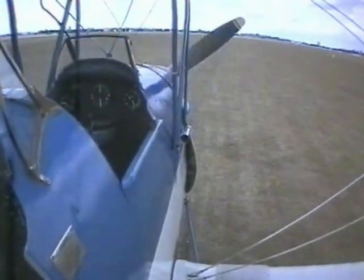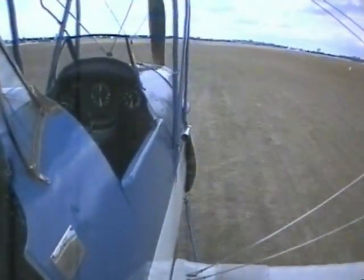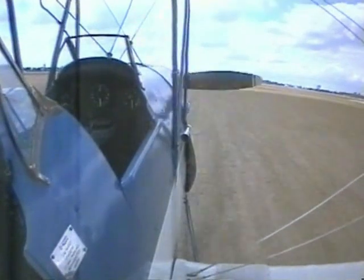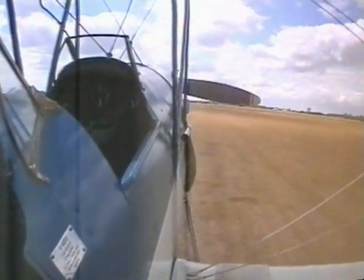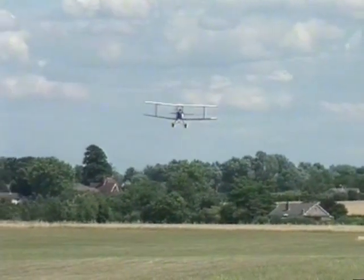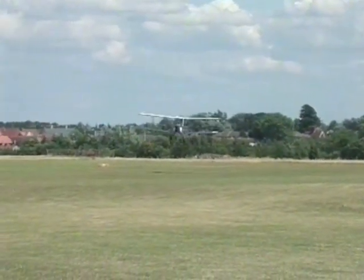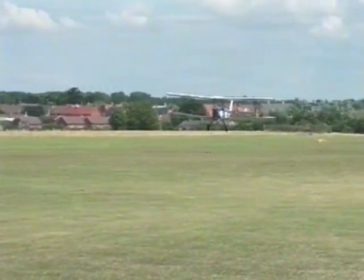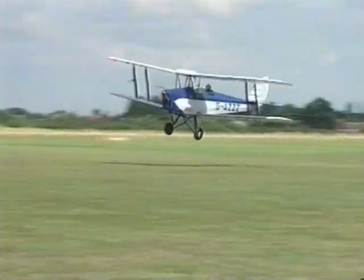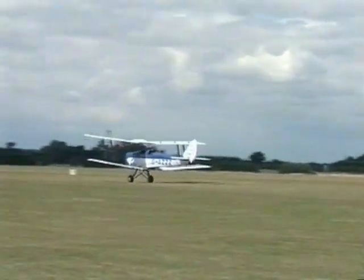The touchdown and initial rollout look like this from the cockpit, with a markedly lower nose attitude until the tail is lowered to the ground. The best technique shows the touchdown made with some power on, on the wheels, and then as soon as the wheels are down, the stick is checked forward and the throttle closed. This reduces the angle of attack and transfers the aircraft's weight onto the wheels, while allowing better directional control with the rudder. The tail should be kept up for as long as practical.